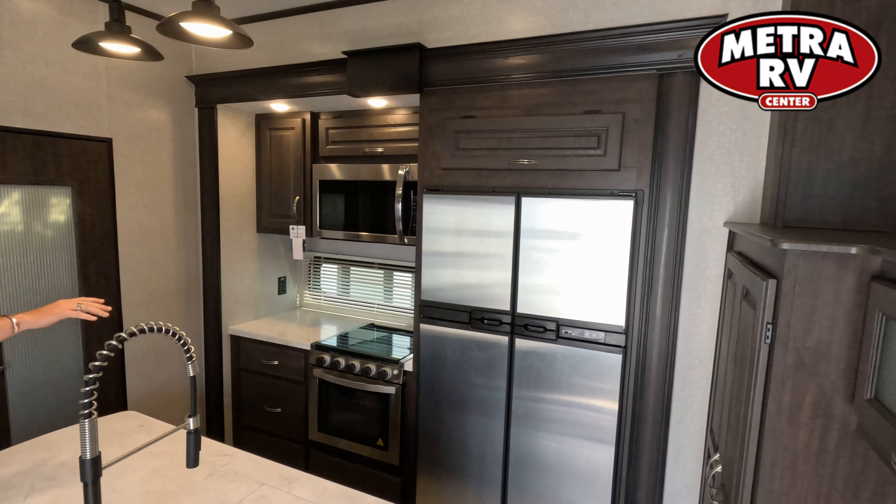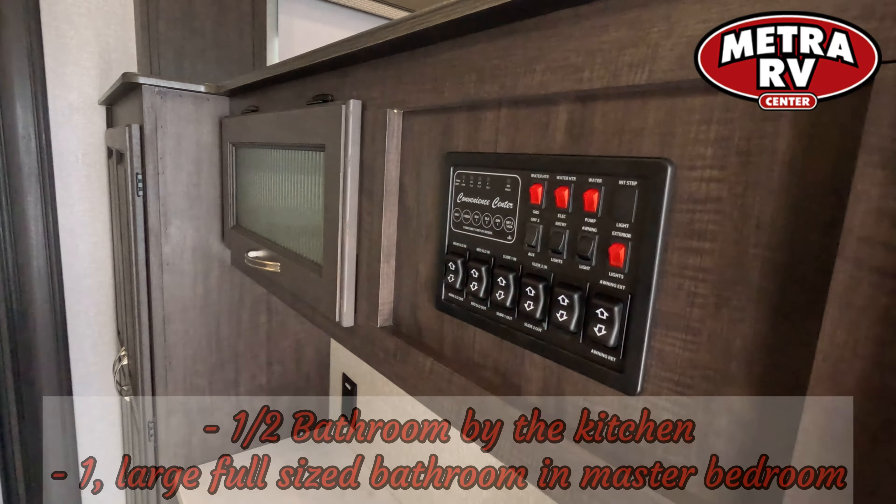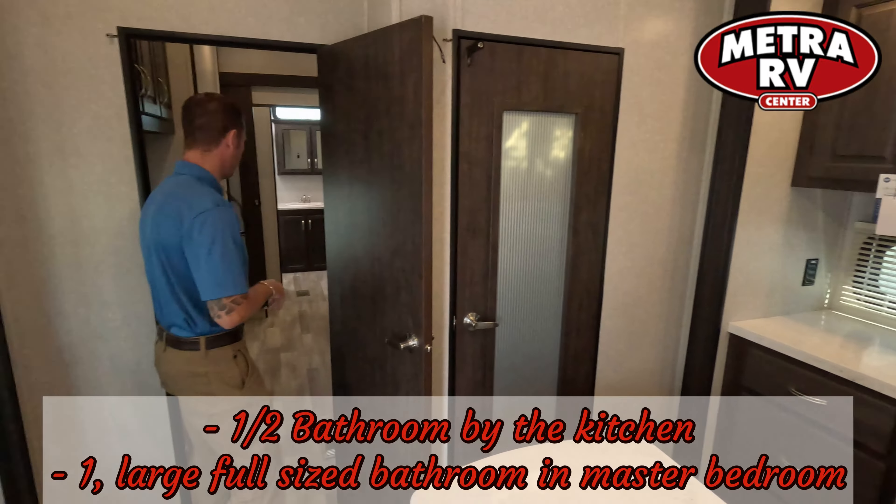Right here in the kitchen area, you get full quartz countertops, big refrigerators, a half bathroom for the company so they don't have to go all the way back through. All your cabinetry is full solid wood.